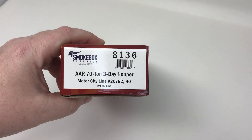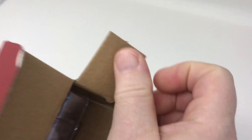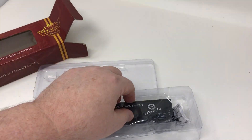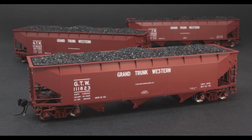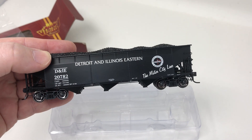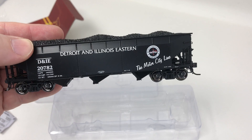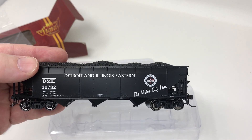This was an exclusive run done for Smokebox Graphics, who you may know as a decal company. This is their first — Stephen Wilder is the gentleman behind Smokebox, and this is the first time that he's done a model release like this. There is a prototype Grand Trunk Western three-bay hopper that he is selling exclusively, and then there's this car that I just had to have: Detroit and Illinois Eastern. If you've not heard of them, then you just don't know his freelance railroad. This is a home road, a freelance road that's operated by Stephen Wilder, and these are great, neat collectibles to have, and I love the graphics.